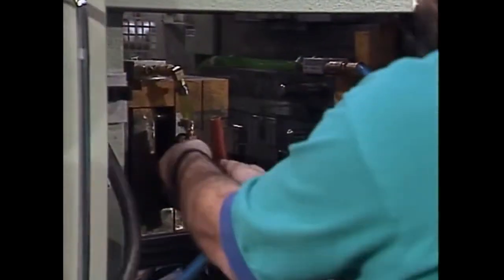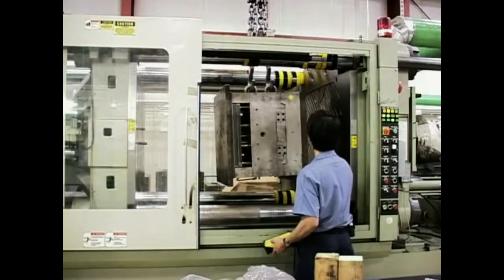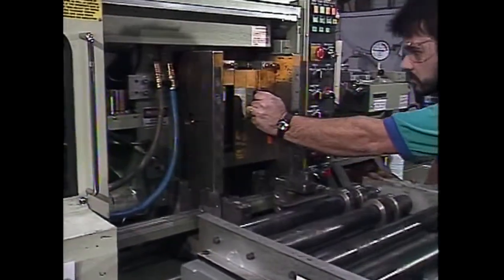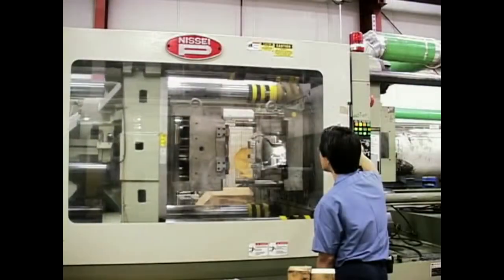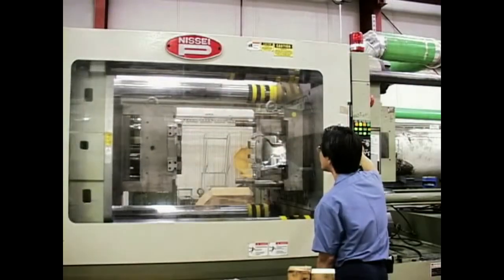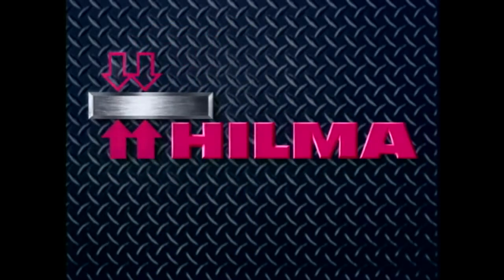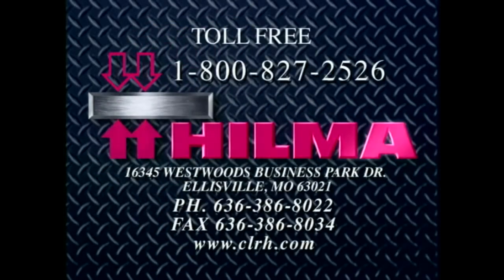The HILMA Hydraulic Quick Mold Change System and the HILMA Quick Mold Change Magnetic Clamping System — two revolutionary technologies that can take your business to the next level. To find out how the HILMA Quick Mold Change Systems can help your mold changeover process become safer and more efficient than you ever thought possible, contact your HILMA representative today.